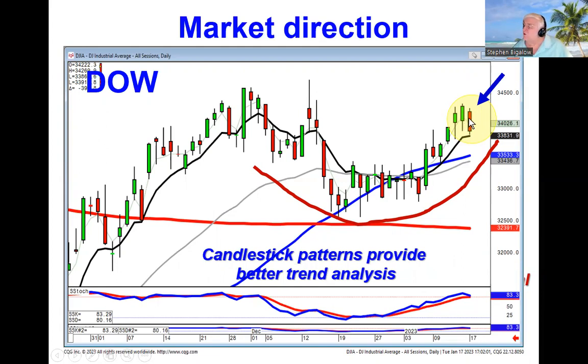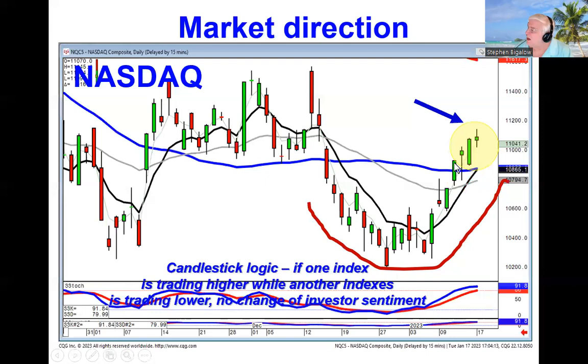Now, the Dow sold off today. That was probably the effect of Goldman Sachs missing their earnings dramatically. However, there's a very simple trend analysis concept: if one index is trading lower and another index is trading higher, that's a pretty good indication it's not been a change of investor sentiment, just a shifting of funds. So the fact that the NASDAQ actually traded higher today and is still in this fry pan bottom was a good indication there wasn't any major change of investor sentiment.